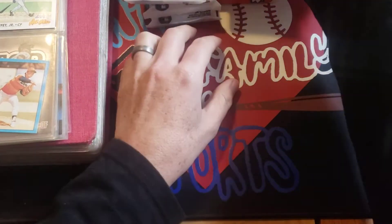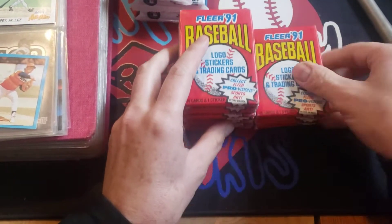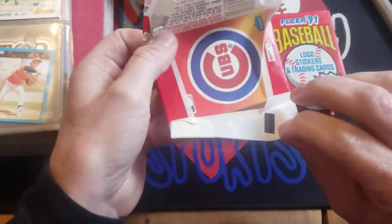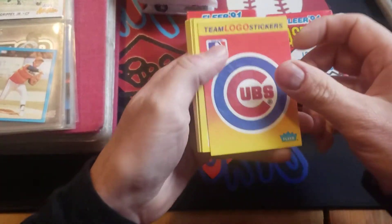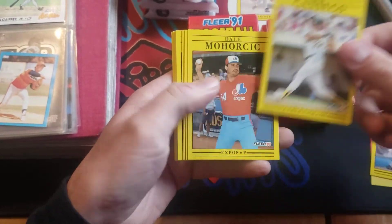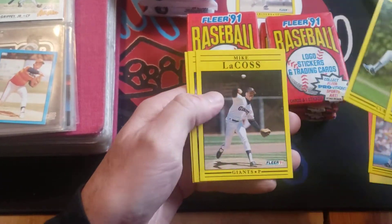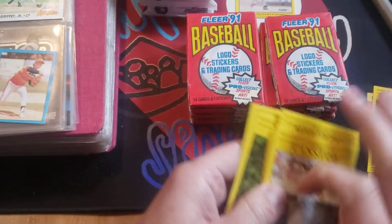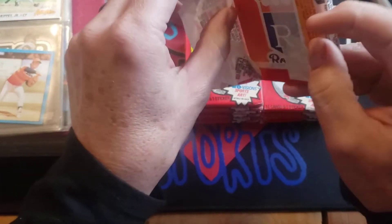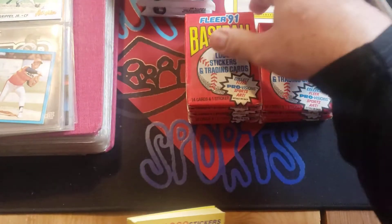Now for the 1991 Fleer packs. I wasn't going to open these, but I really like the ProVision insert cards so we're going to open them and go through quickly to see if we can find any. You guys can avert your eyes if you want - I know these are not everybody's favorite, but there are a few people out there who enjoy the punishment. Right off the top there's a nice Griffey, Jose Canseco, Eddie Murray - a Hall of Famer - and some team stickers.